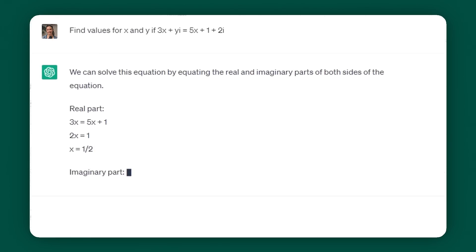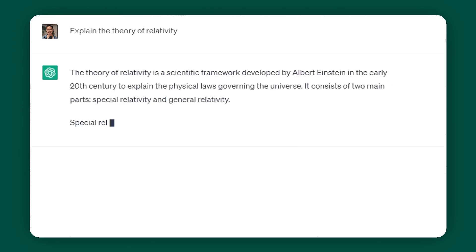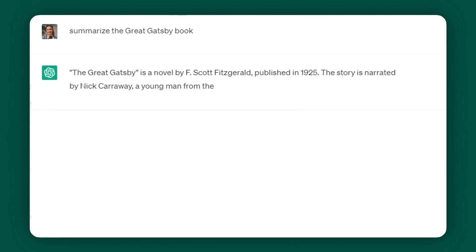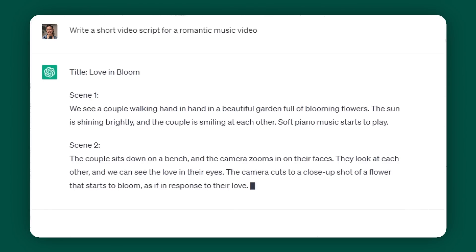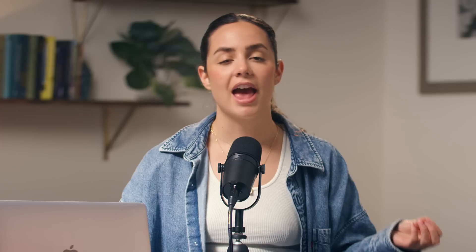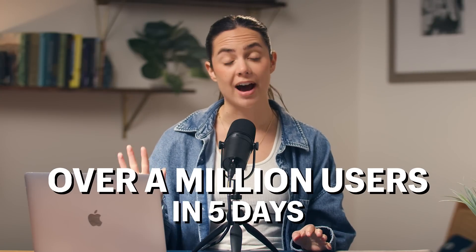For example, you can get it to solve math problems, write code, explain a complex concept in depth, summarize books, paraphrase articles, write blog posts, write short video scripts, and just so much more. And what makes it so special is it doesn't feel like you're talking to a bot. From its launch, ChatGPT gained over a million users in the span of five days — and guys, this growth is absolutely unheard of.